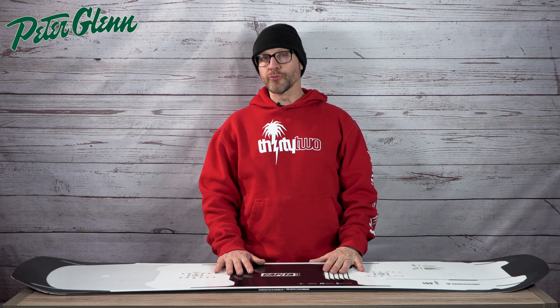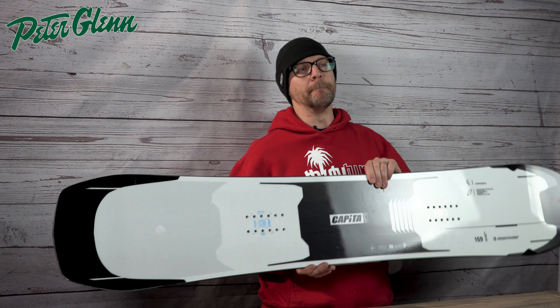Out of all the boards that I demoed from Capita for 24-25, there were two that really, really stuck out. And first off is the Megadeth.